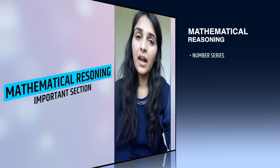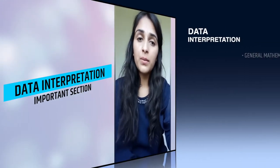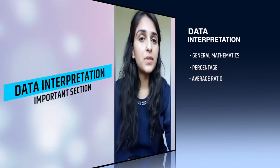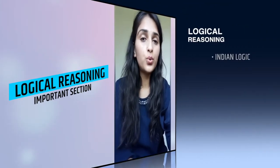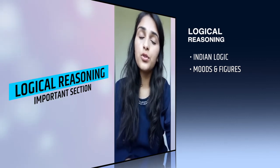The next important section is Mathematical Reasoning, which includes number series, letter series, and percentage, ratio and proportions. After that is Data Interpretation, which covers general mathematics, percentage, and average ratio — the best approach is to practice this section regularly. The next unit is Logical Reasoning, which includes Indian logic, Venn diagrams and figures. This is a very important section where you can score very well.